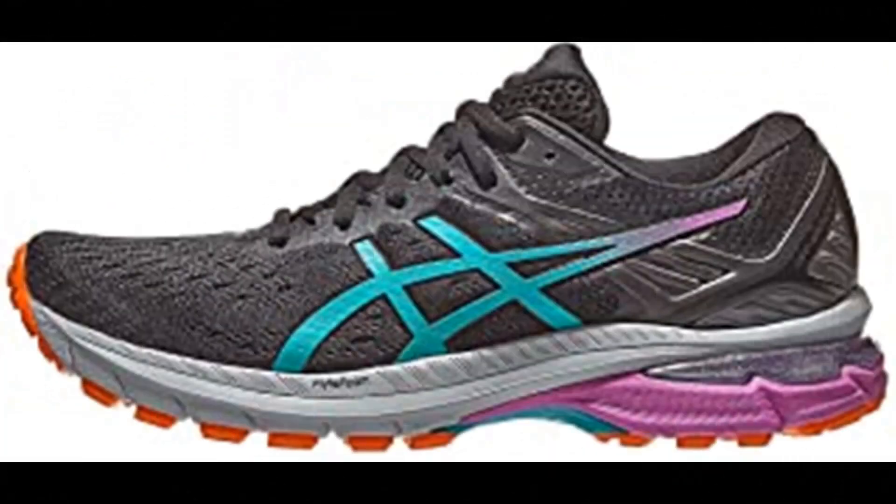Number 3: ASICS Women's GT-2000 9 Trail Running Shoes. Synthetic and mesh imported upper with engineered mesh that improves breathability. No-sew overlays improve support. Rearfoot and forefoot gel technology cushioning system attenuates shock during impact and toe-off phases and allows movement in multiple planes as the foot transitions through the gait cycle. FlyteFoam technology provides lightweight cushioning. Dynamic DuoMax support system enhances stability and support with reduced weight and increased platform support.